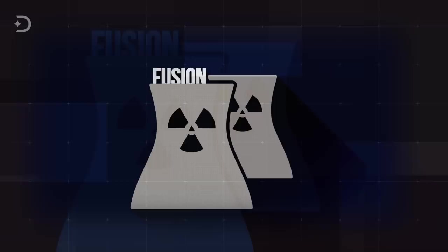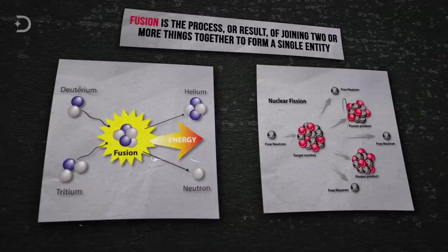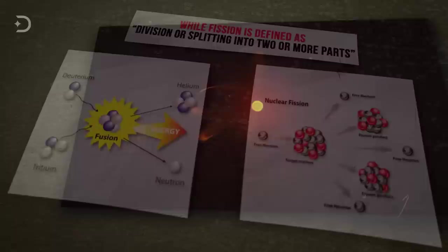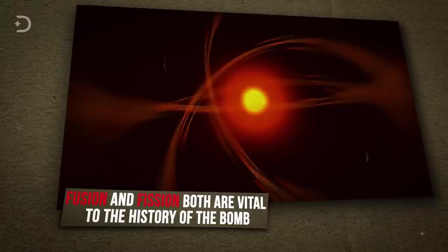But before that, here are two words you are going to hear a lot over the course of the next ten minutes: fusion and fission. To better understand the nature of explosions, you need to understand those two words. Fusion is the process or result of joining two or more things together to form a single entity, while fission is defined as division or splitting into two or more parts. That makes fusion and fission very different processes, yet both are vital to the history of the bomb. With that in mind, let's explore the terrifying history of the first three generations of nuclear weapons.